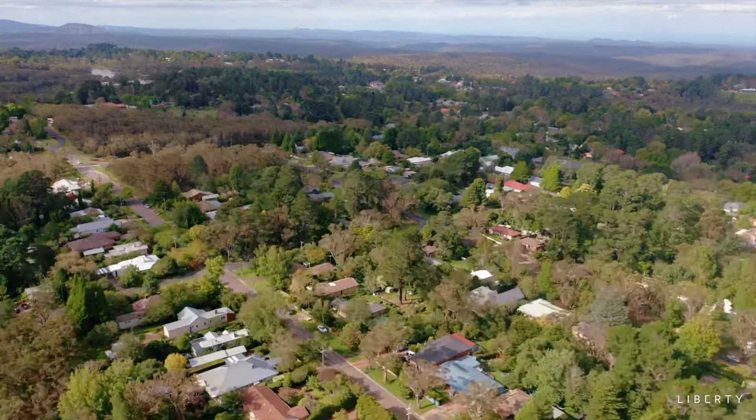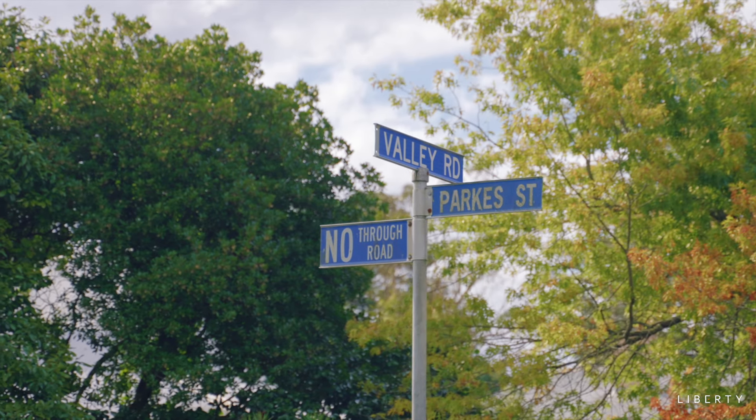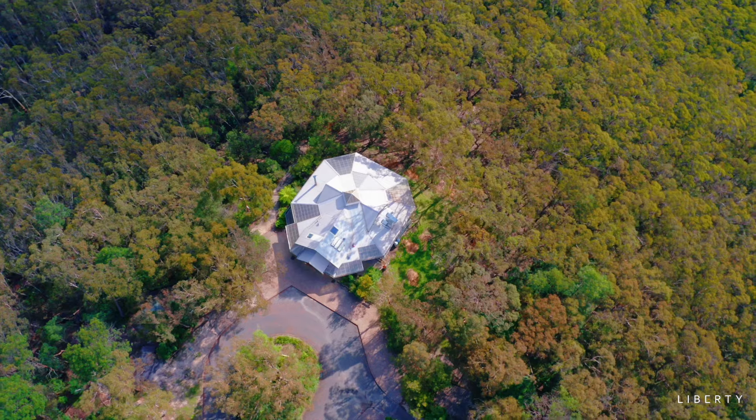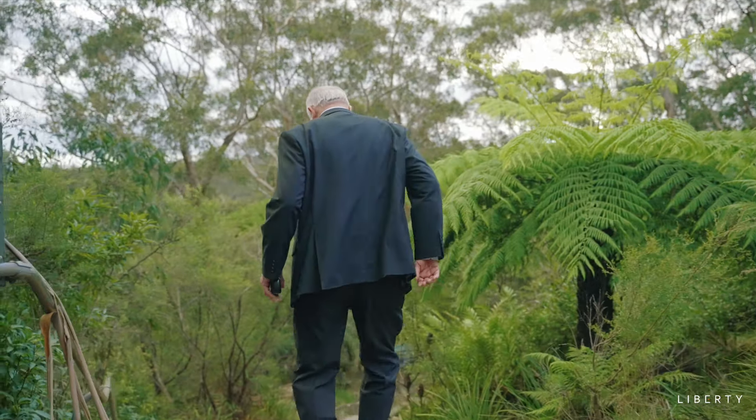Everyone talks about location. This property certainly has it. I'm only 80 metres from 74 Valley Road, and yet I can walk all the way along this nature trail to the conservation hut and the many magnificent walks that lead from it.